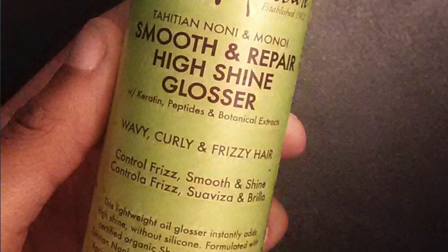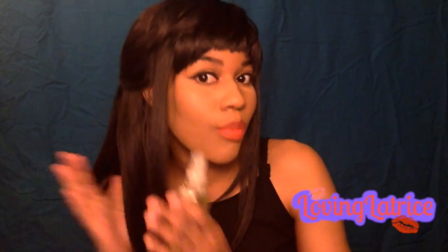Another thing I use is the Shea Moisture smooth and repair high shine glosser — it's for wavy, curly, and frizzy hair to control frizz. This stuff is awesome. You don't even have to have wavy or curly hair — if your hair is pressed out and straightened and you see a little bit of frizz, you can easily spray this into your hands, smooth it into your hair with the prayer hand method on your ends, and then simply wrap your hair and tie it down.